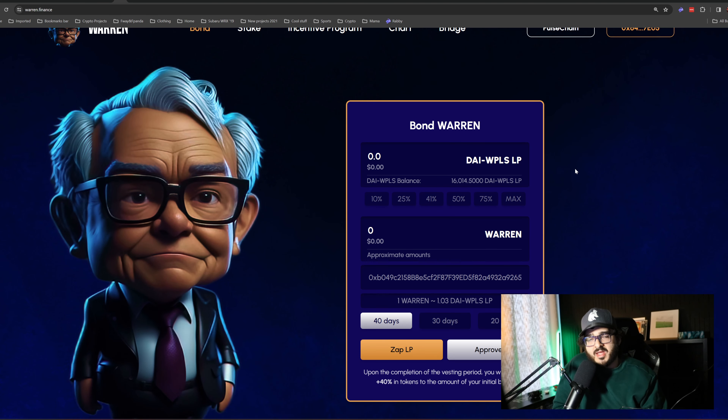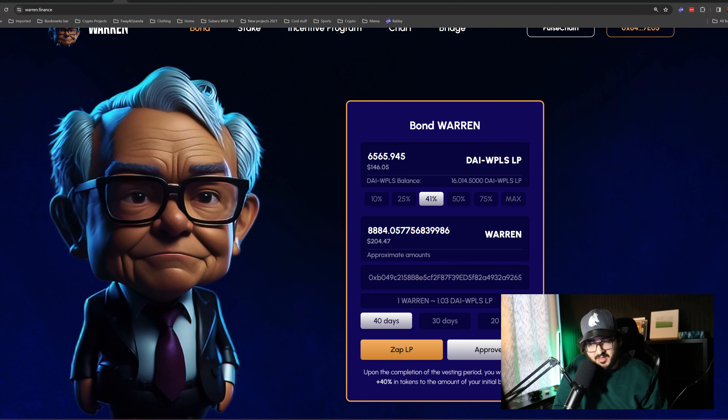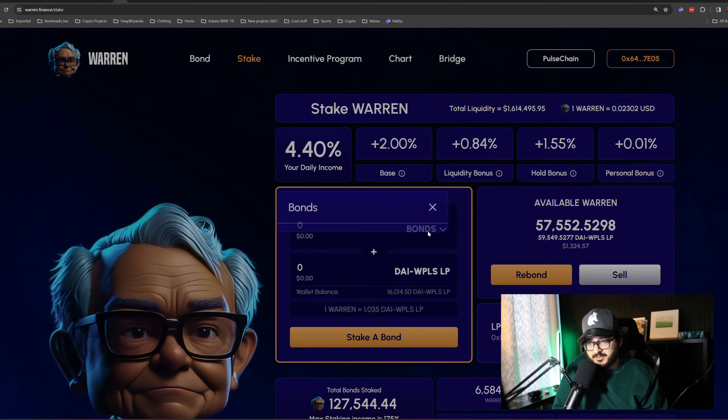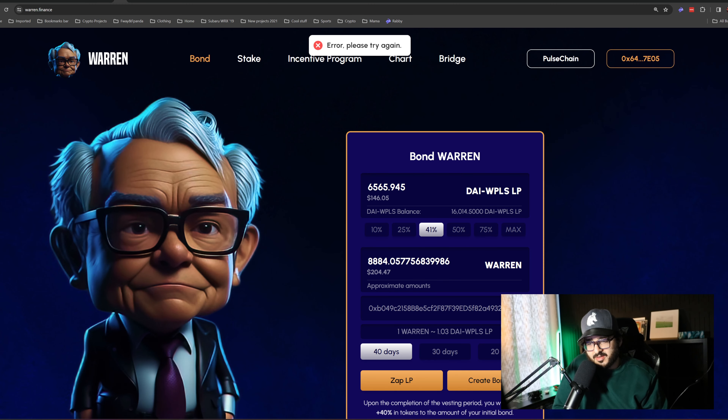Now you need to understand you can't bond 100% of that value because it locks for 30 to 40 days. You click on '41' — that bonds the quantity needed so the remaining balance in your wallet can be staked right away. You do have to manually stake it, but it allows you to stake immediately. I go ahead and click on 41 for 40 days and approve. Based on this value I'm putting about $400 back into the ecosystem — $180 plus the remaining balance being staked.